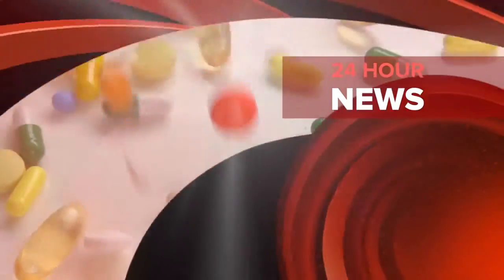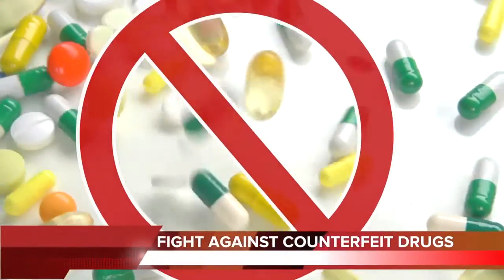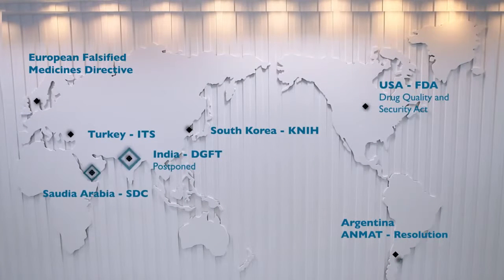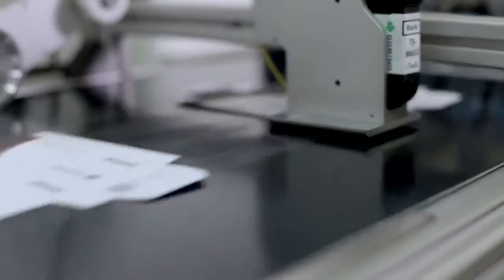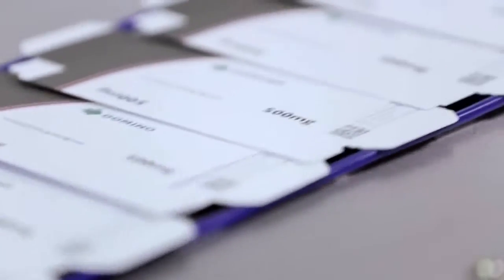Item level serialisation has been recognised as a key tool in the fight against counterfeit and falsified medicines. Most governments have now introduced legislation based on the use of serialised machine readable codes. This places an increased focus on product authenticity and signals a move from batch level to item level unique identification. This is the single greatest challenge that the pharmaceutical industry has probably ever seen.